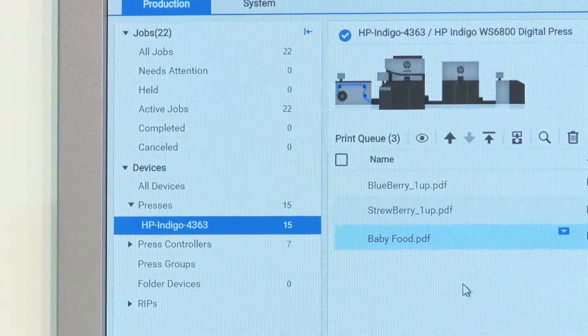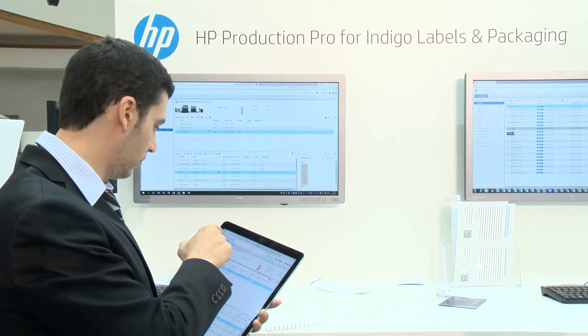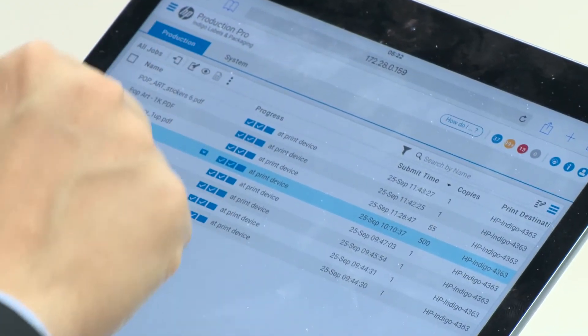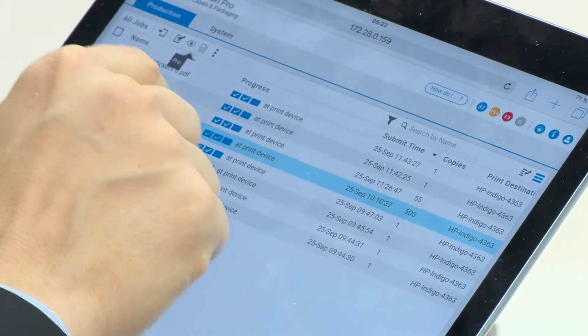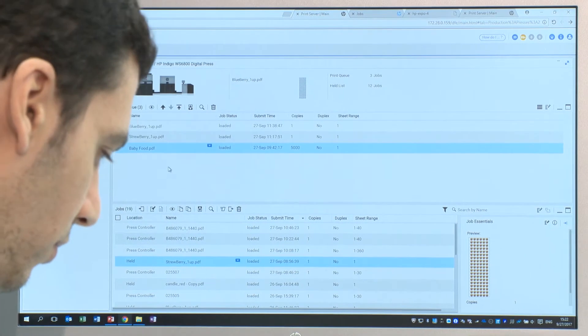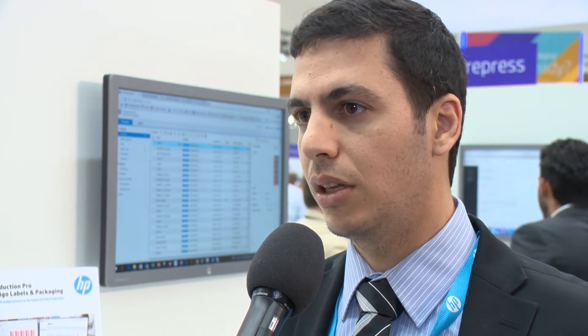Can any size of print shop benefit from using the new HP Production Pro digital front-end? One of the unique capabilities of the digital front-end is its scalability. Customers can start off with just one press and as they grow, they can control multiple presses and multiple sites from a single point of control — think of it as a control tower. No one would consider controlling multiple vessels from multiple control towers; our customers need to control their production from a single point of control.